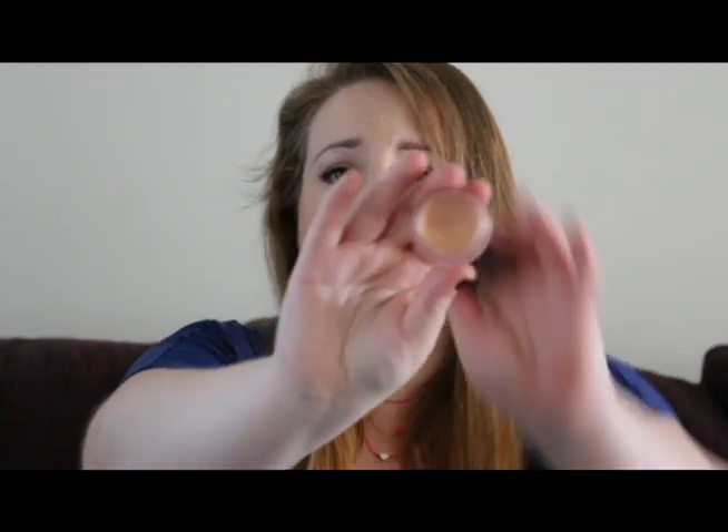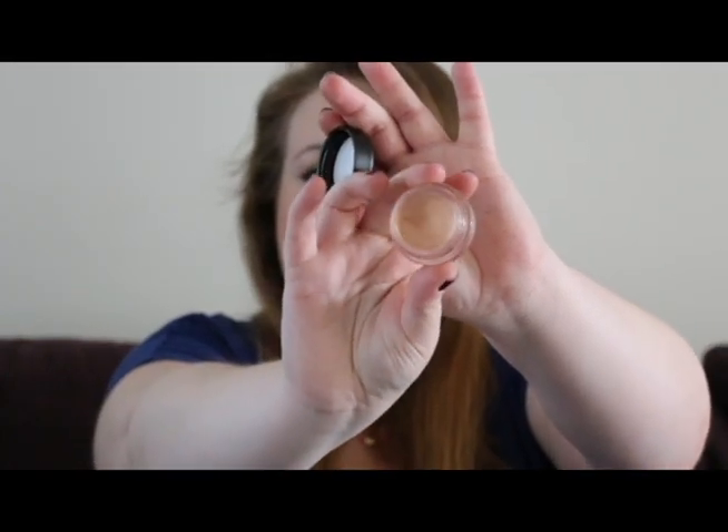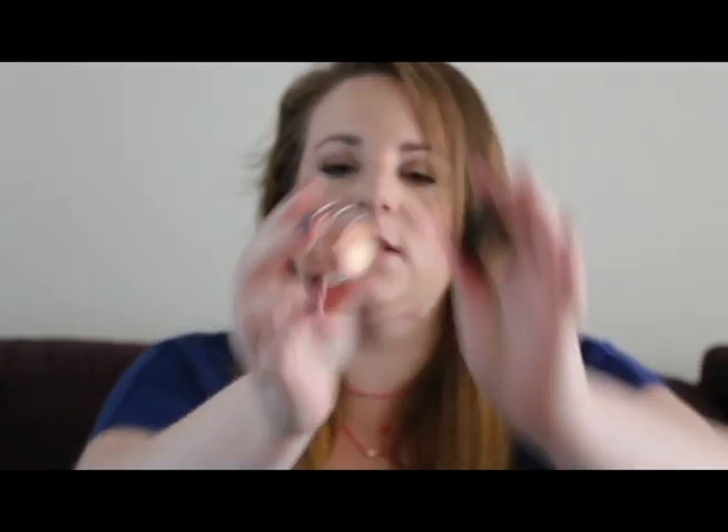Now on to the makeup items. The first one I have is a MAC paint pot in Rubenesque. It's just this beautiful peachy gold colour and I've been really loving this as an all-over-the-lid colour. I do normally use paint pots as a base, but if I'm in a bit of a hurry and just want to whack something on, I've been using this and it looks really pretty. I'm so glad I got this one.